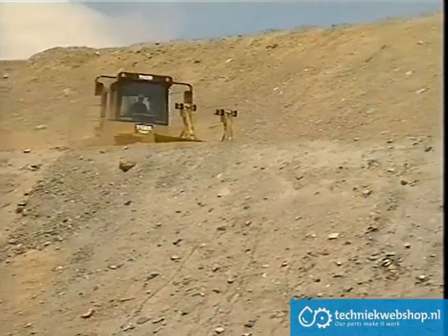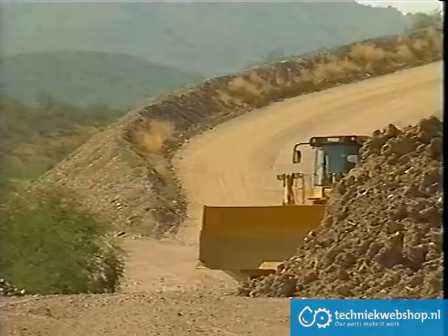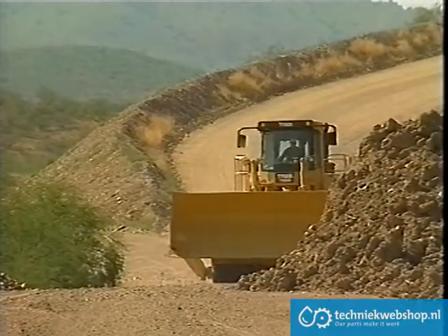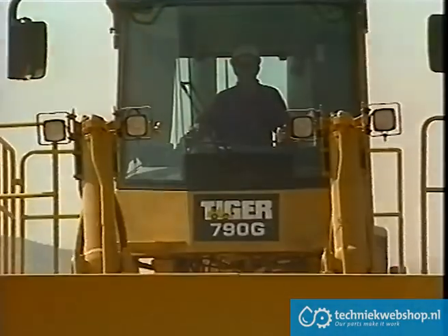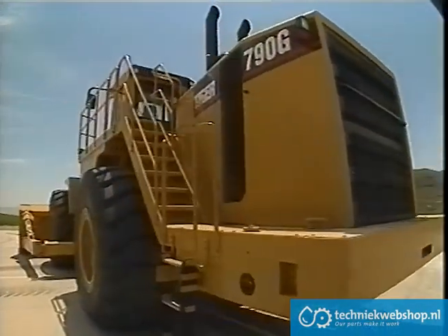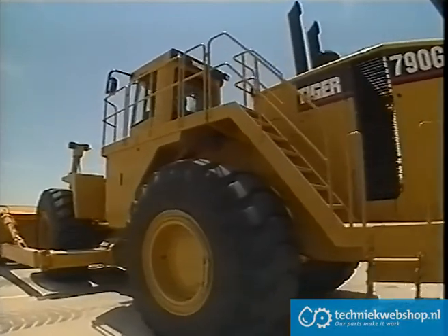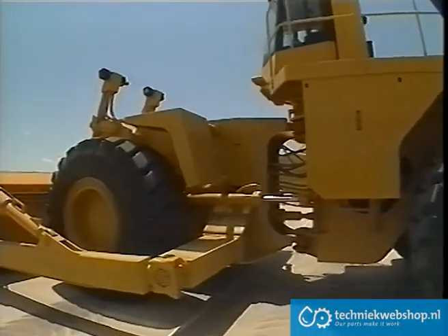To meet the requirements of a demanding industry and to coincide with the release of the CAT 992G series wheel loader, Tiger Engineering has developed the new Tiger 790G. The Tiger 790G is designed around the power train of the new Caterpillar 992G wheel loader, with a front frame designed and built by Tiger Engineering for mobility and reliability.